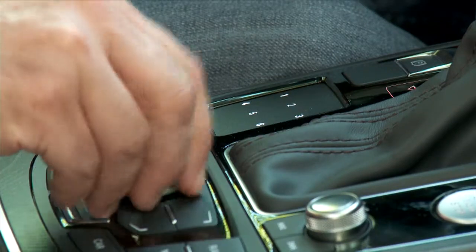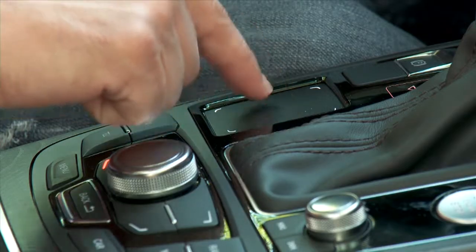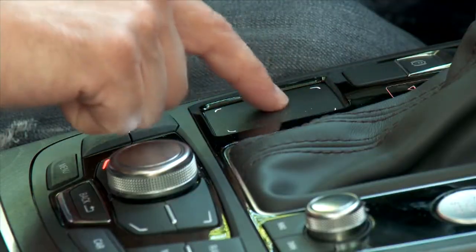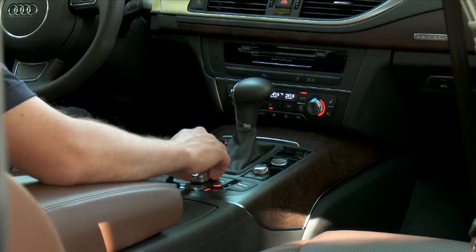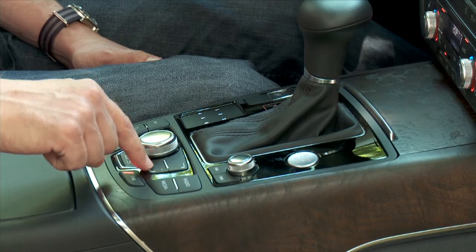The center console also has a new touchpad for preset radio stations, but it also lets the driver enter an address in the navigation by simply swiping letters onto the pad. The MMI multimedia interface system is, in my opinion, the best computer system in the business today because it's so intuitive and simple to use. Just spend a day with this car and you've got it mastered.